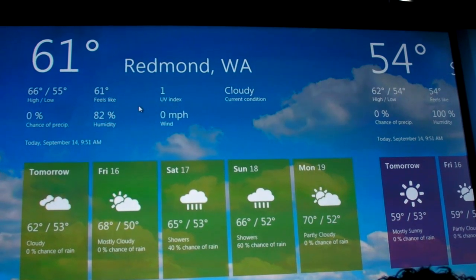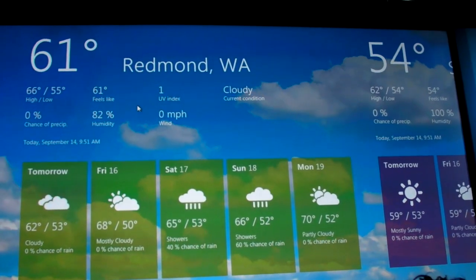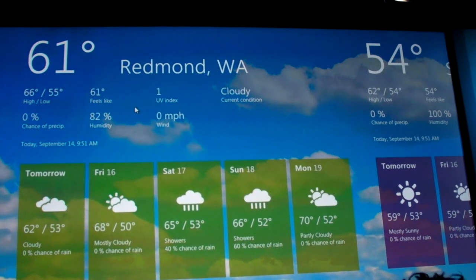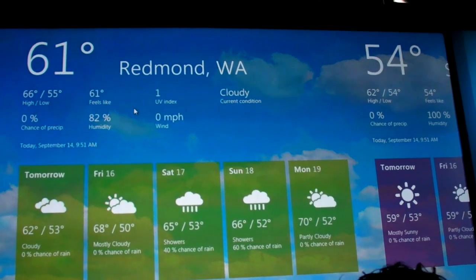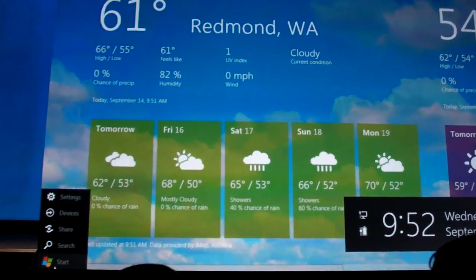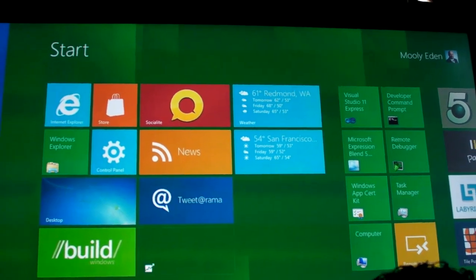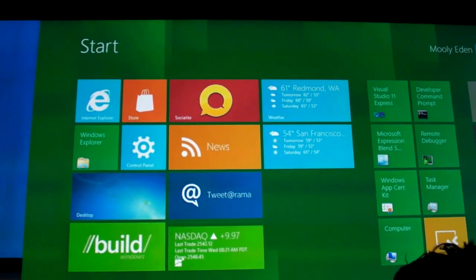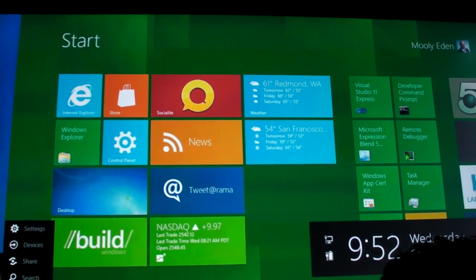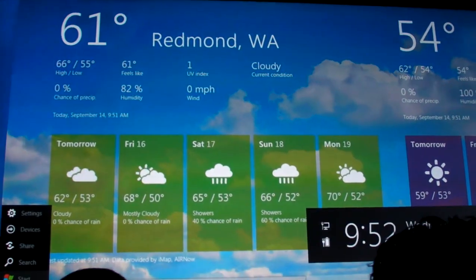Many of the people here have a huge amount of existing software and binaries. If I go back to the start screen, or press the Windows key — here's the desktop. We do support all existing Windows 7 applications running in desktop mode. Let's go find one of those here.